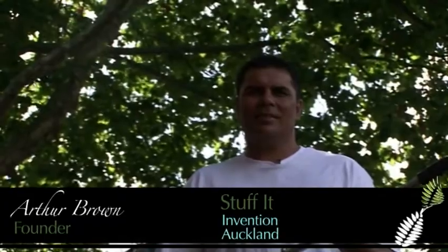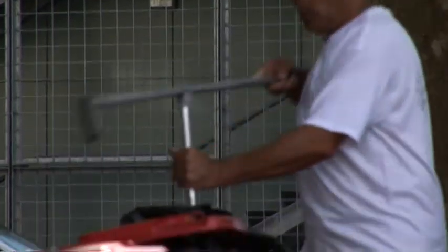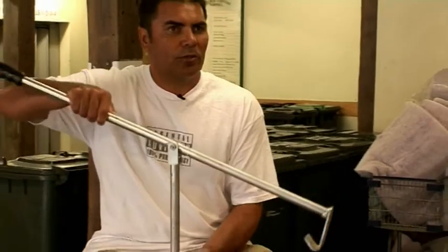Stuff It is a tool that I invented for people and industrial businesses, to basically get 55% more push in their wheelie bins and rubbish. Instead of doing the Maori haka on top of your rubbish bins, I designed this gadget here, which obviously pushes rubbish down.